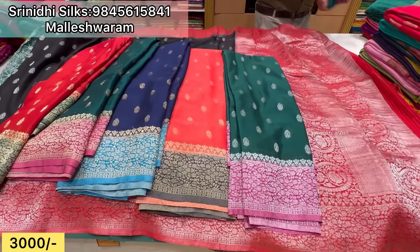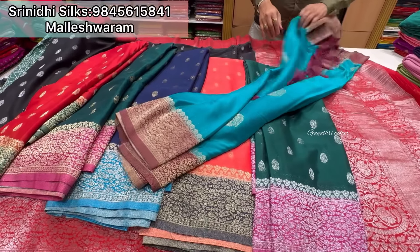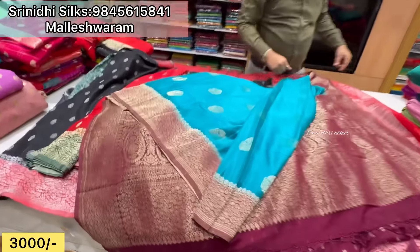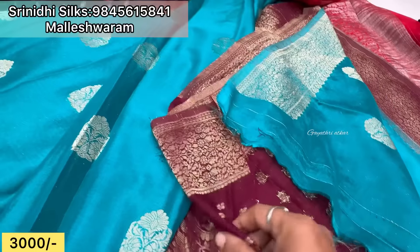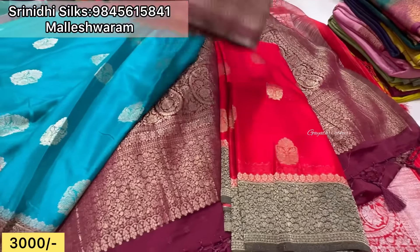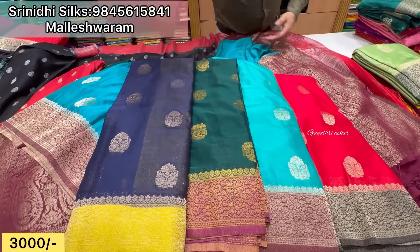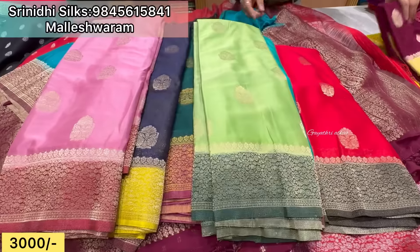So next design we have. This is a blouse with motives. Price range — just 3,000 rupees. Offer price with free shipping, including GST. Colors — beautiful shades. Look at the colors, screenshot.